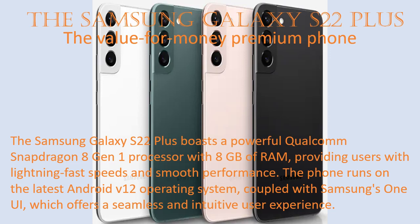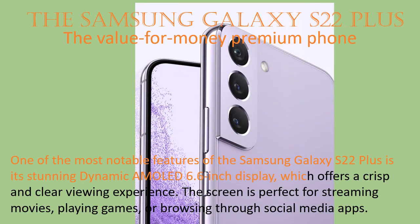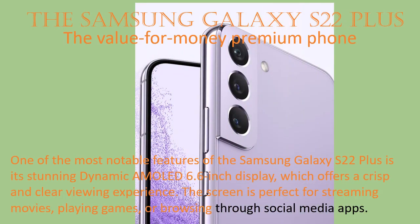The phone runs on the latest Android 12 operating system, coupled with Samsung's One UI, which offers a seamless and intuitive user experience. One of the most notable features of the Samsung Galaxy S22 Plus is its stunning dynamic AMOLED 6.6-inch display, which offers a crisp and clear viewing experience.